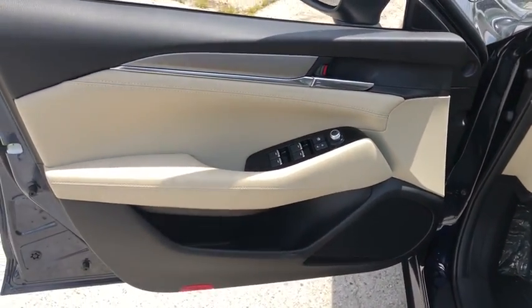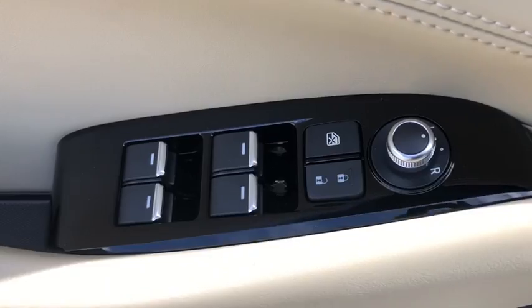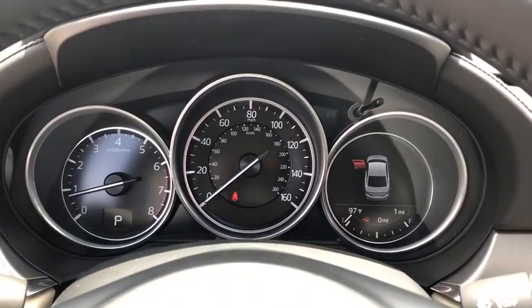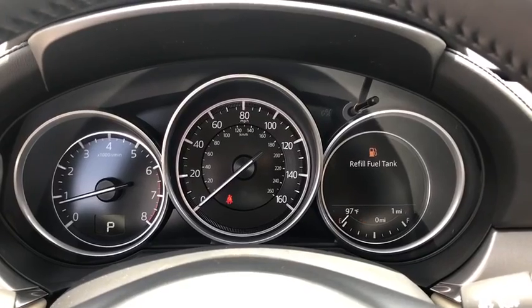Lane departure warning, traction control, anti-lock braking system, backup camera, stability control, steering wheel audio controls, keyless entry, leather wrapped steering wheel, Bluetooth, adjustable steering wheel, power steering, cruise control, keyless start.